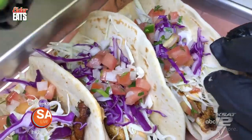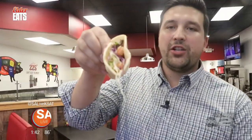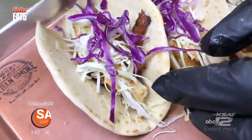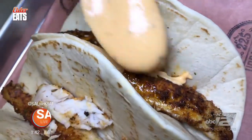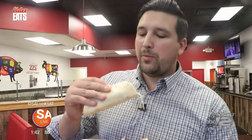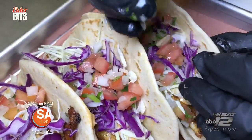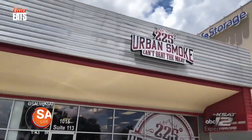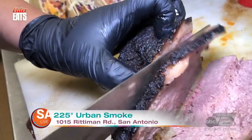And they have some killer fish tacos. This is a blackened fish taco served with blackened catfish, cabbage slaw, cilantro, and some comeback sauce — because you're going to come back for it — plus a little bit of pico de gallo on top. Man, you're all hitting that. This is really good. I haven't had good fish tacos in a while. Y'all got to come out here: 225 Urban Smoke, right here off Riddiman Road.